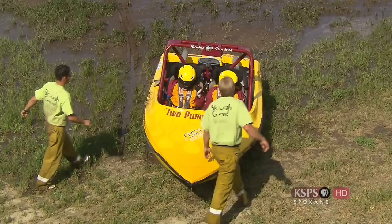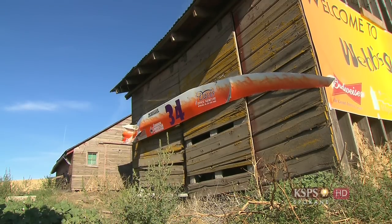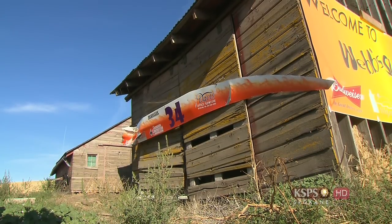A couple of good wrecks last race — one guy crunched up his boat and you can see the sides of his boat hanging on the barn on the way in here. These guys are passionate. They come out and they race them, they wreck them, they go home and put them back together, and come out and do it again. It's definitely a passion for these guys.